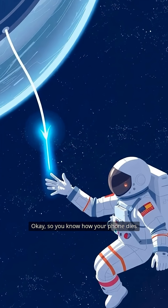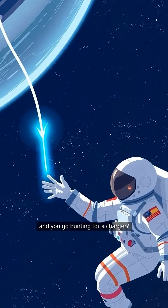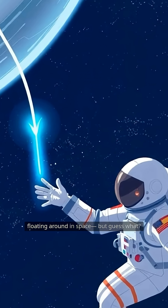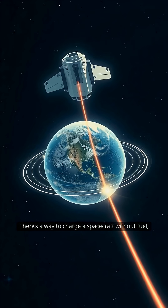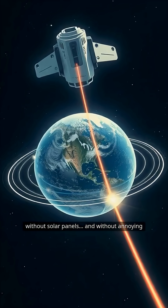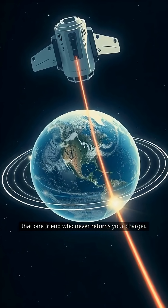So, you know how your phone dies and you go hunting for a charger? Well, astronauts don't have wall sockets floating around in space. But guess what? There's a way to charge a spacecraft without fuel, without solar panels, and without annoying that one friend who never returns your charger.